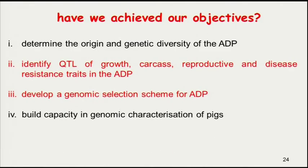Have we achieved our objectives? In terms of the first objective — determining the genetic diversity and origin — I will say yes, we have done that. In terms of the second objective, to identify the genes responsible for growth, carcass, reproductive, and disease resistance traits in this breed, work is still ongoing and there is still a lot to be done. We are still analyzing data and looking for more funding to draw very firm conclusions. What is good news is that we are already building capacity in the genomic characterization of pigs — I have both masters and PhD students studying what I learn here, and that is the very way to transfer knowledge.